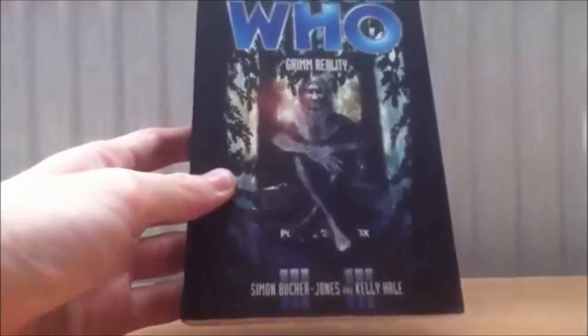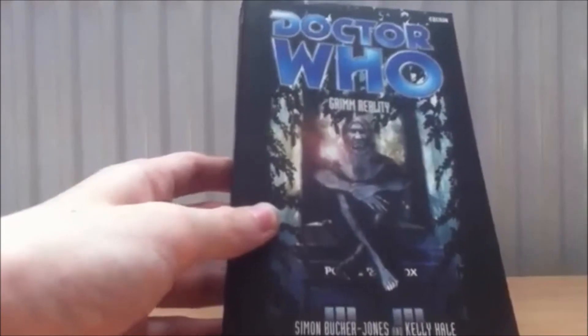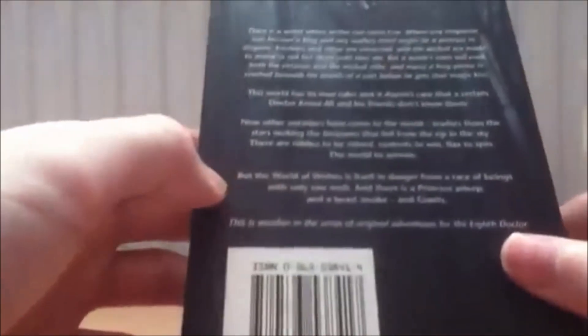I also got some books. I found this one in a charity shop — it's an Eighth Doctor book called 'Grimm Reality.' A lot of people say it's a lot like 'The Mind Robber' — a fantasy world with loads of creepy things happening, which sounds very intriguing. For some reason mine doesn't have a picture on the inside where it should. If you have 'Grimm Reality,' let me know if yours has a picture or if mine is misprinted. It's 276 pages, so it should take me about three weeks.